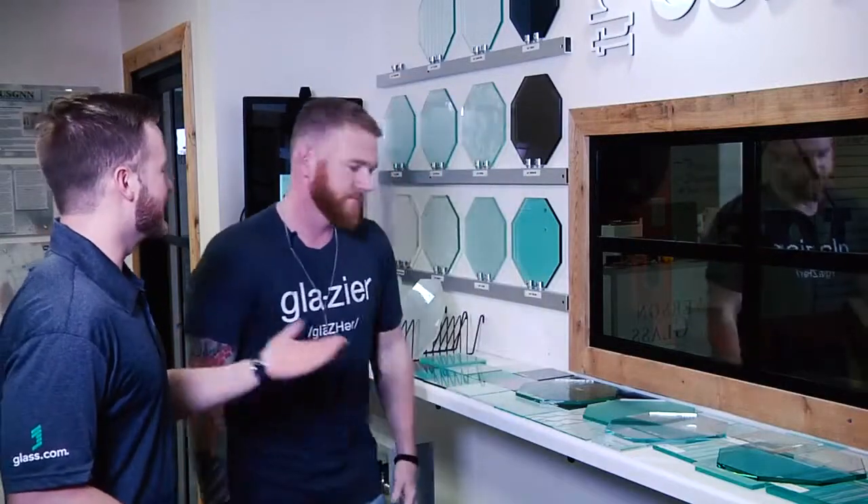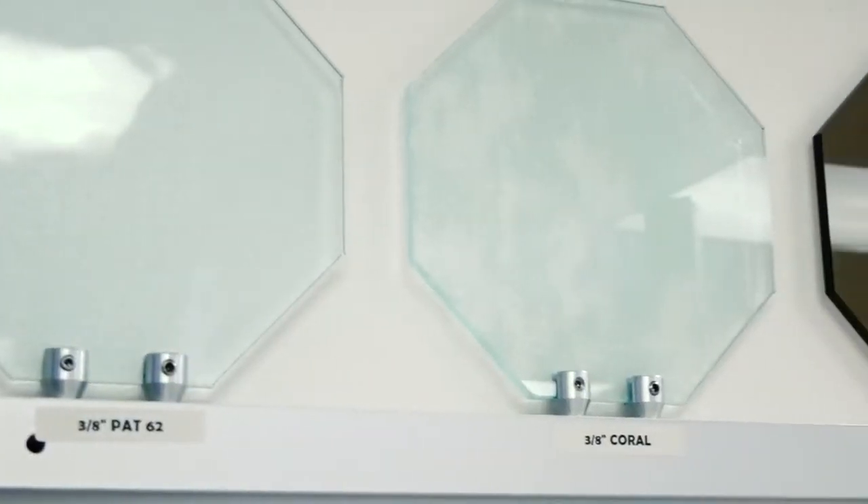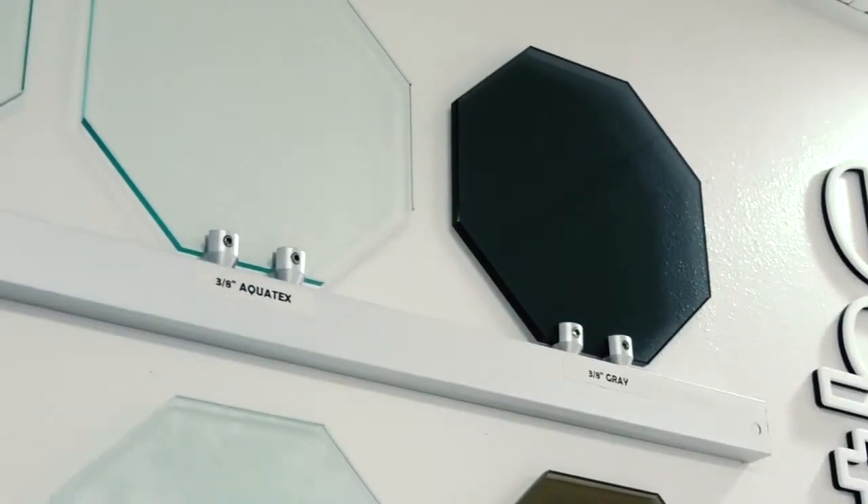So Dustin, we get questions all the time from customers asking how to choose glass for their shower, and I can see by all the options here how that can be a daunting task. For sure. So where does somebody start when they're remodeling their shower?